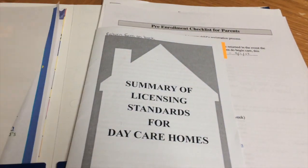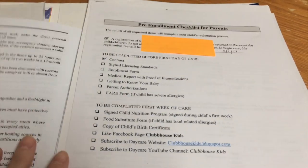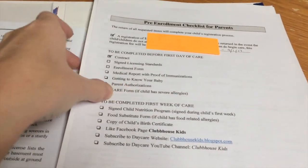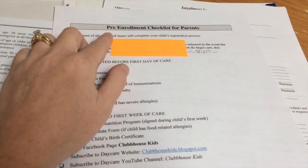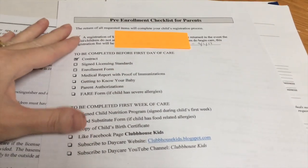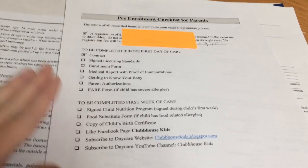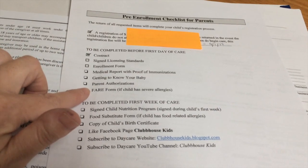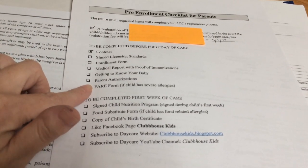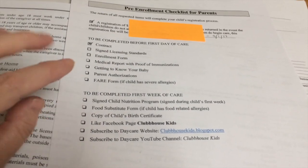And then behind that is all of the forms that I require the child to have before they can enroll. I like to put it on this pre-enrollment checklist, and then it just very easily lays out everything that I need from the parents to be able to enroll their child. This list here would be to be completed before the first day of care, and then this list is to be completed during the first week of care.